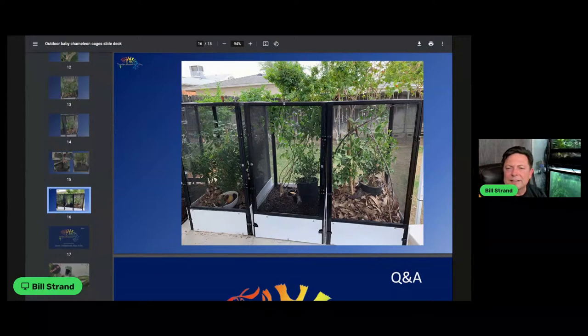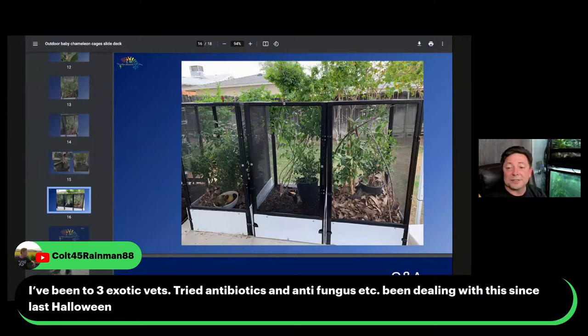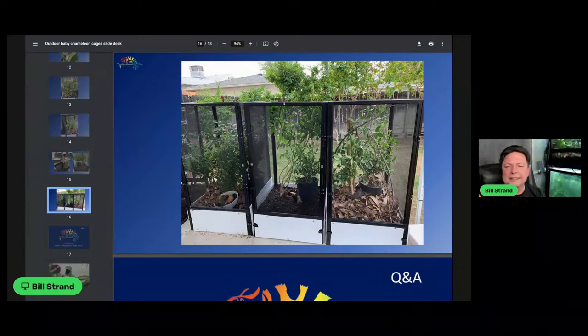Colt has been to three exotic vets with a chameleon eye problem with a scent. That is strange. They've tried antibiotics and antifungal and have been dealing with this since last Halloween. Some vitamin A deficiency doesn't cause the eyes to blow up. I'm sorry, I don't know what to say on that.